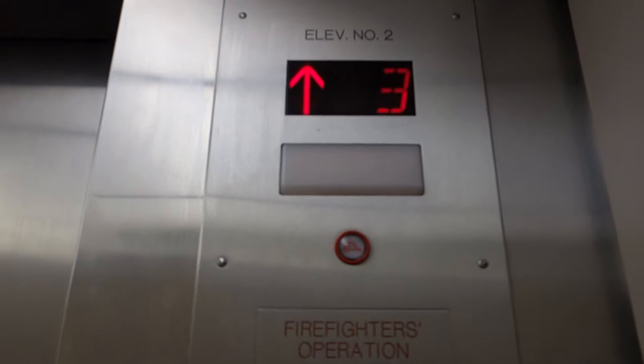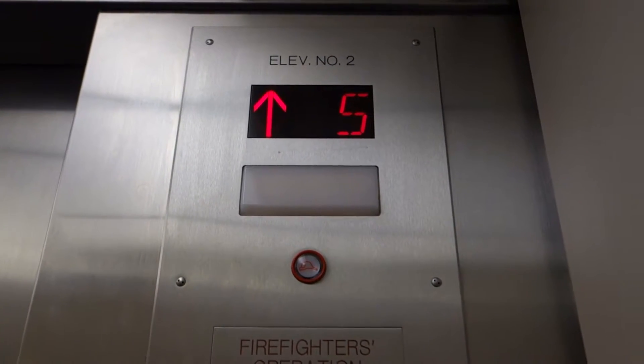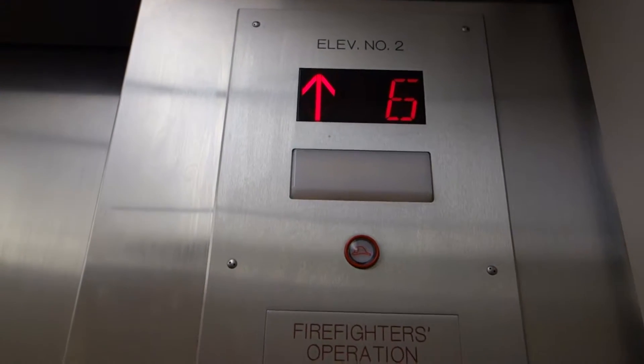That is where the old floor indicator was. So do you like the old ones, or are these new digitals? I like the old ones, obviously.